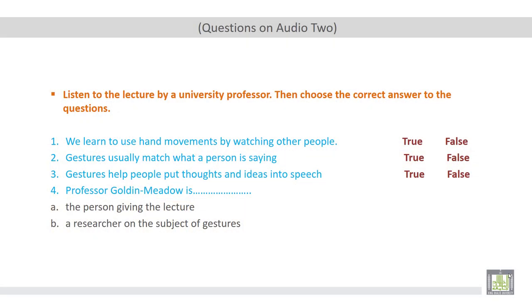Now let's move to the second listening practice of this chapter, which deals with gestures. As we discussed earlier, gestures are defined as movements that we use in order to convey ideas, thoughts, or emotions. These movements can include hand movements or leg movements. Let's listen to a lecture by a university professor. After you listen to this lecture, you are required to choose the correct answer to the following questions. Number one: